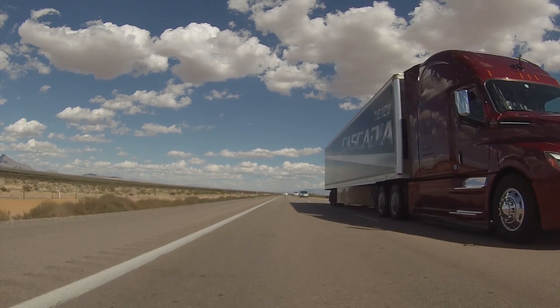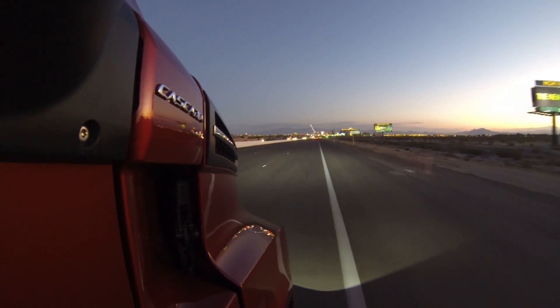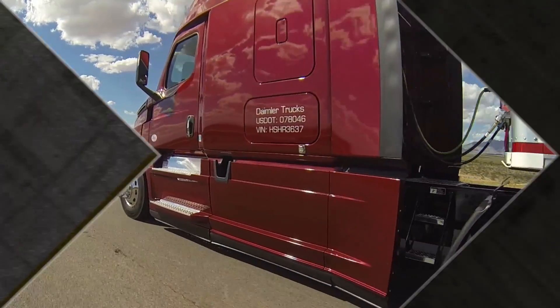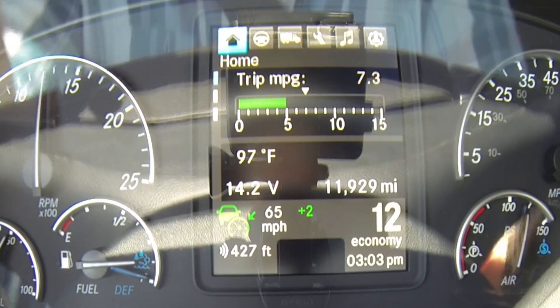So how is it on fuel? It's impossible to tell with this type of test drive, but the dash display at various times on flat ground was showing between 9 and 11 miles per gallon. That's probably not accurate — it's just a little flash in time. But the trip average so far, including a ton of idling we've been doing on this little photo shoot because it's so hot out here — you can't stop and do any shooting inside the truck with the engine off — our trip average is 7.3.